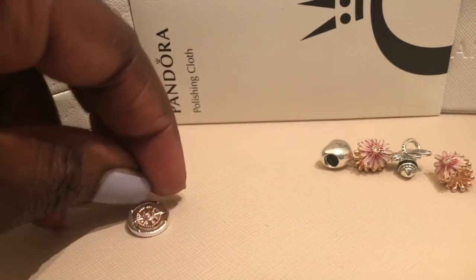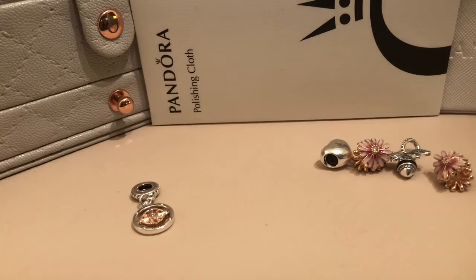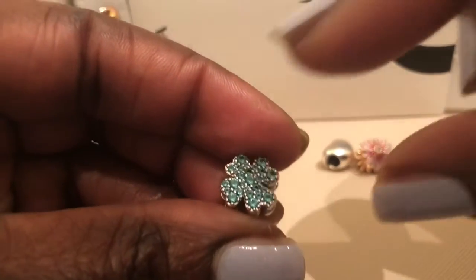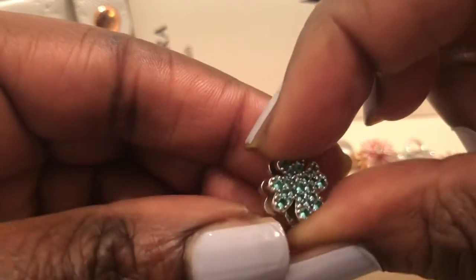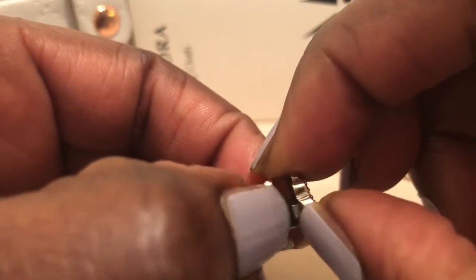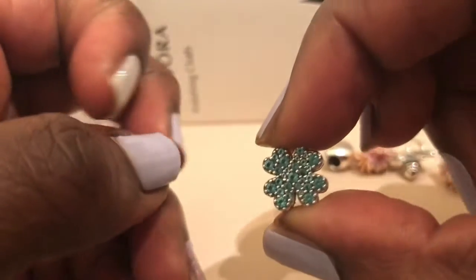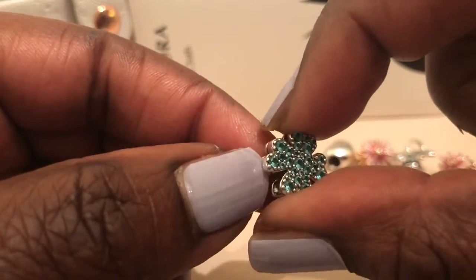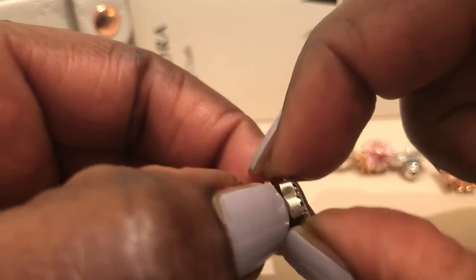I also got a clip for my Reflections bracelet — it's a four-leaf clover. It has a spring action, which is something kind of new to the way they're doing the Reflections clips, because before they opened up a little bit wider.